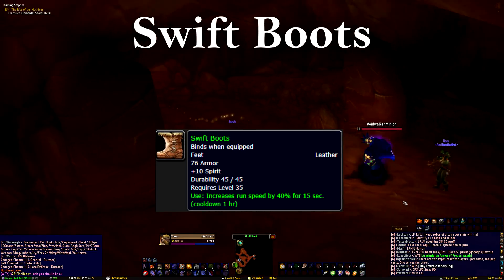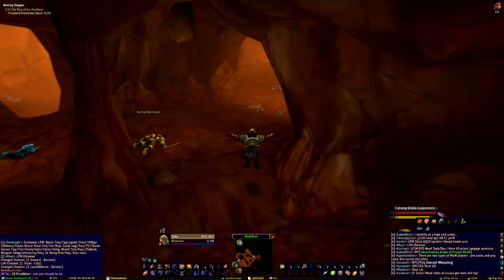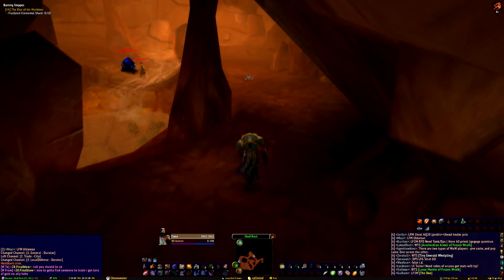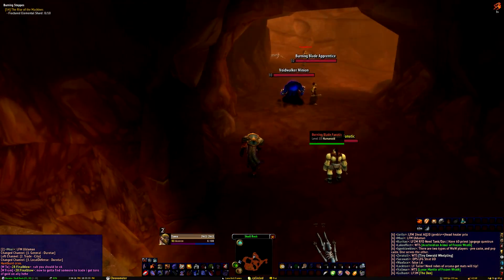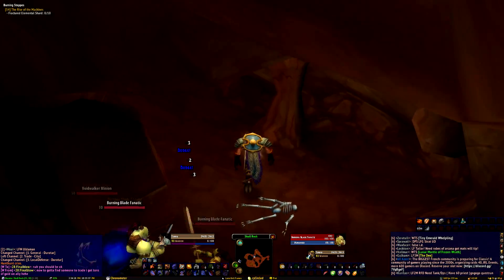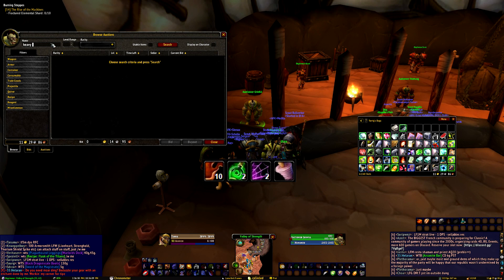Swift Boots are another crafted item that will increase your movement speed once every hour by 40% for 15 seconds. Unfortunately they are leather, so cloth wearers are out of luck here. I wouldn't recommend keeping them on, but if you're headed somewhere far before you've got your mount, this boost is pretty solid. Even if you do have your mount, these boots are excellent for escaping a cave or giving yourself a boost if you know you're about to run through some mobs.